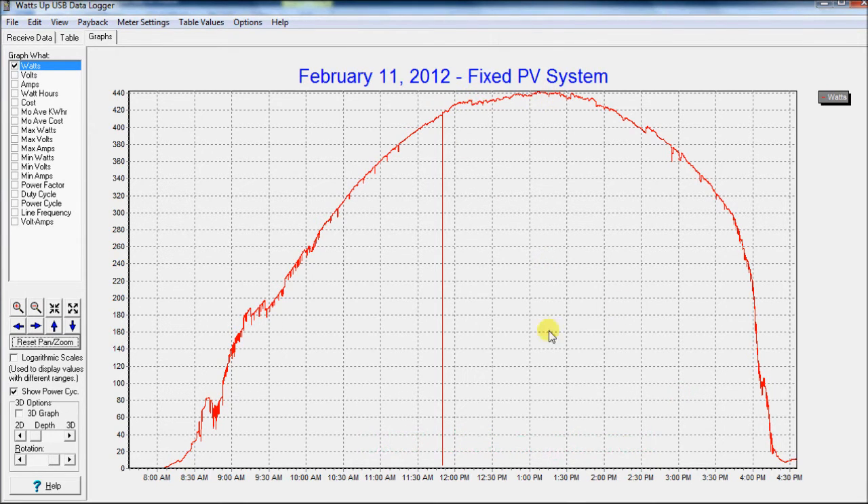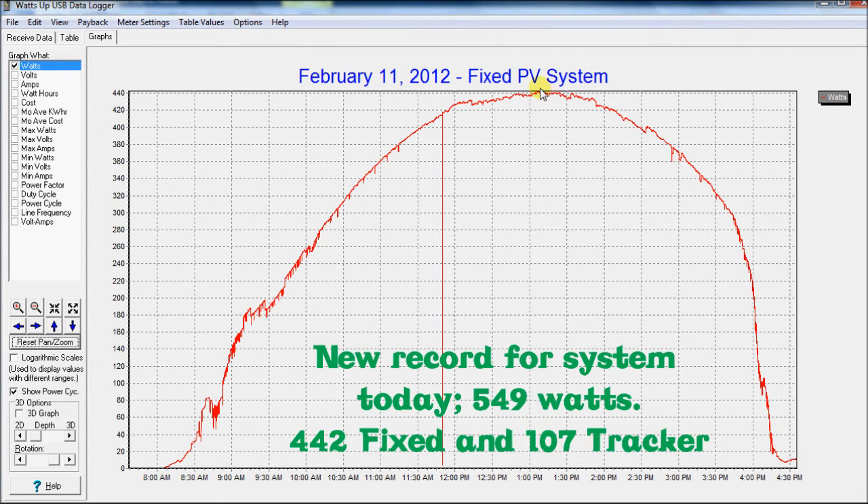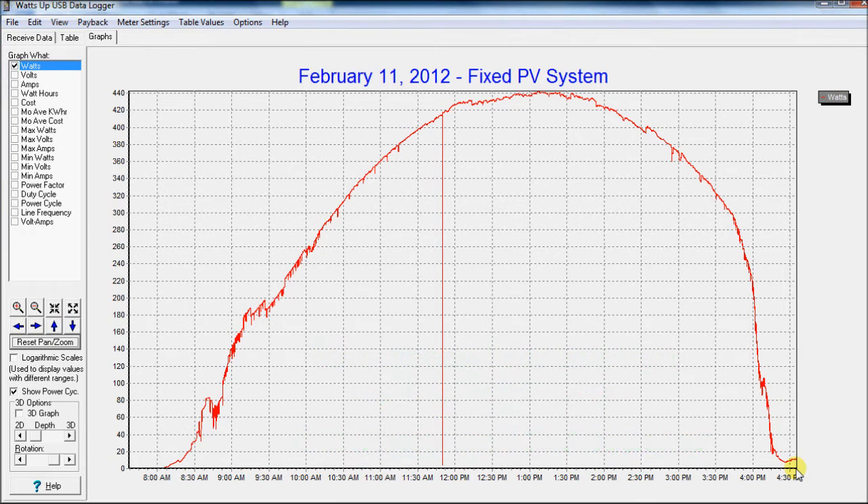My panels face a little bit west of south — they're not exactly due south because the house doesn't face due south. That's why we're skewed a little bit past noon when we hit our peak. But anyway, a nice clean set of data for today. We'll put this one in the books.